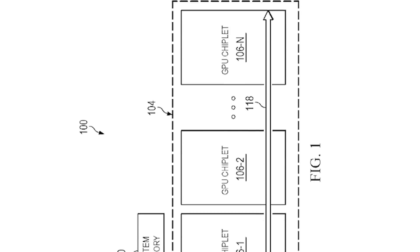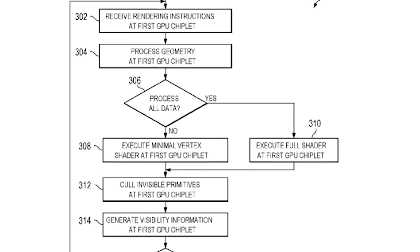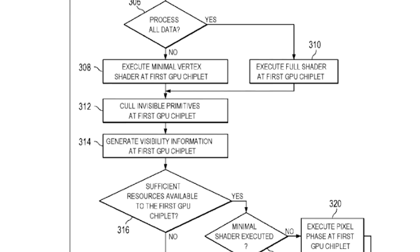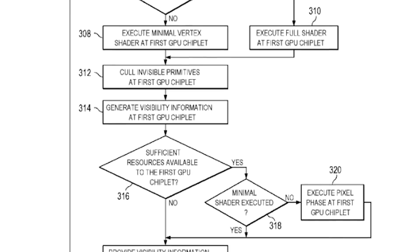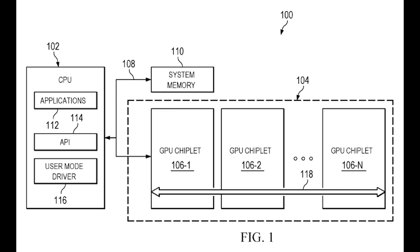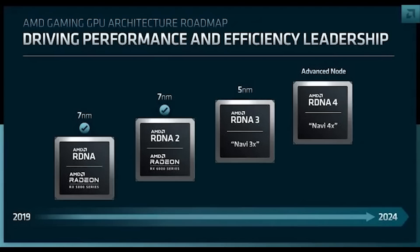You can see from figure one and figure three how this works. Basically: receive rendering instructions at first GPU chiplet, process geometry on that chiplet, then if all of the data is processed it executes the full shader at the first GPU chiplet, or essentially continues to send it on. I'll link the patent in the video description as it's quite complicated. This could be in reference to RDNA 3 for certain, but there are still those rumors about multi-chip. I personally think at this point it's much more likely that RDNA 3 is a single chip.